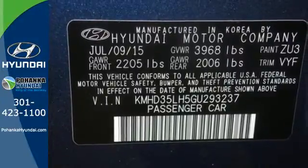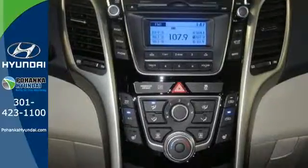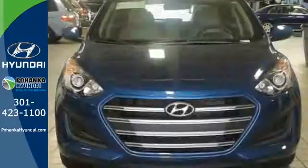Whatever style you choose, you'll be consistently comfortable with heated front seats and a tech-savvy cabin. Connect to the road like never before.